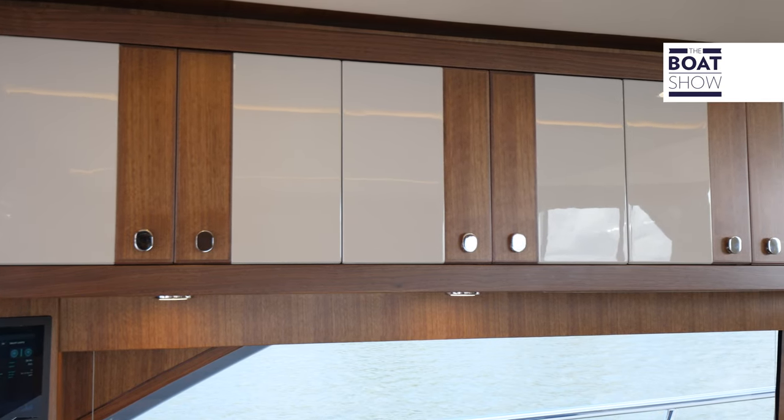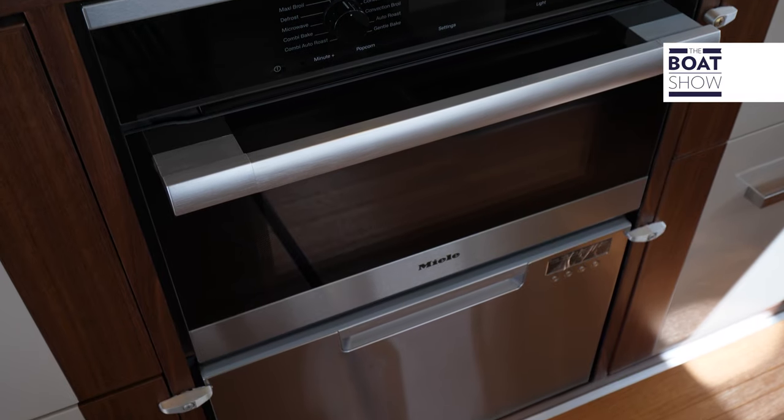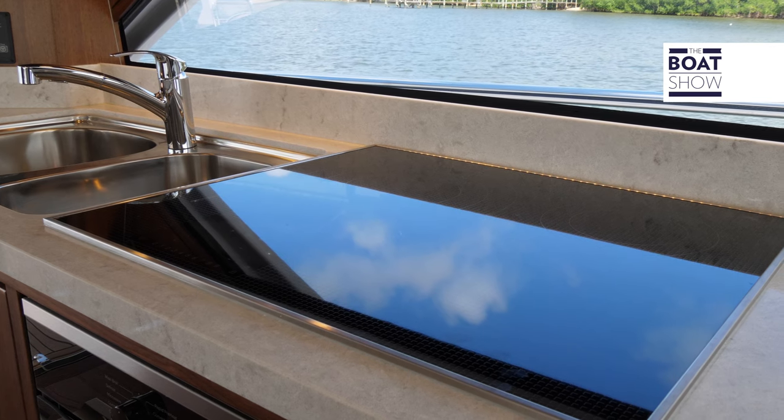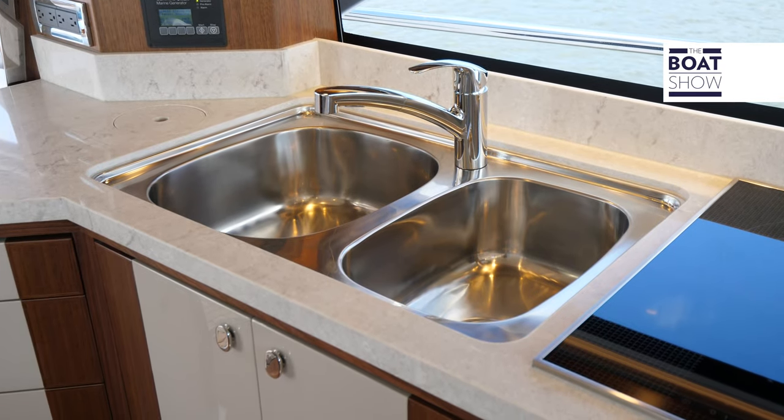In the galley, nothing but the best — we have Miele appliances. When you're on the hook, you need copious amounts of both storage and refrigeration, and this vessel has it in spades.